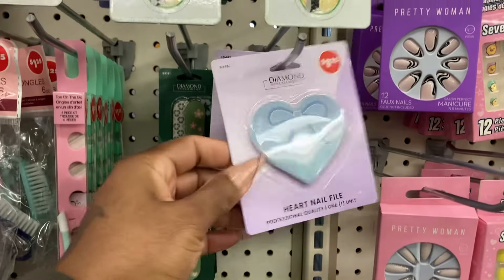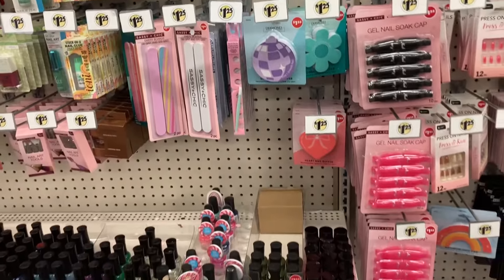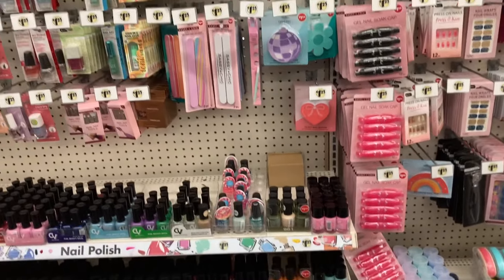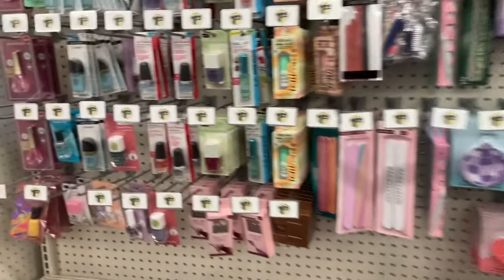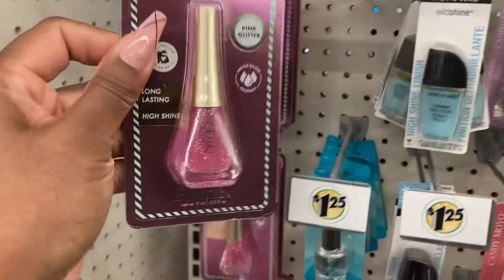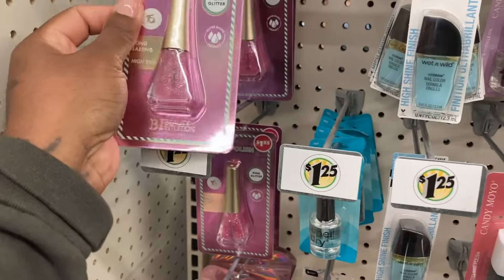They have the hard nail file with the bow to match the nails. It's pretty much the same on this side. Oh, they got some new polish over here - look at this. This is pretty. It says pink glitter. This is really cute.